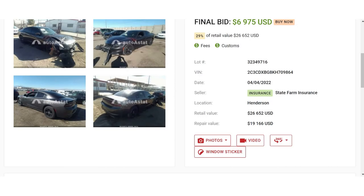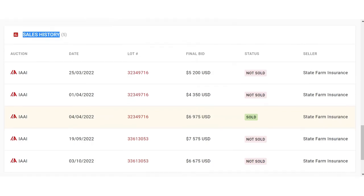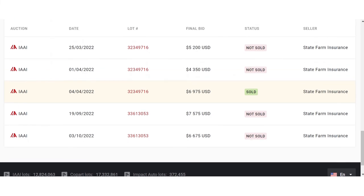The auction will not show you the sales history. You always need to check vehicle history before buying at autoastack.com.